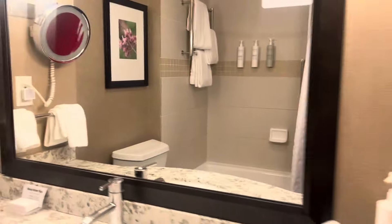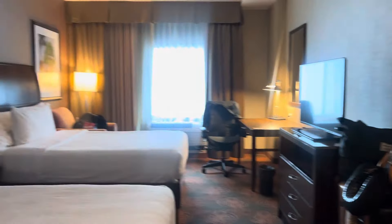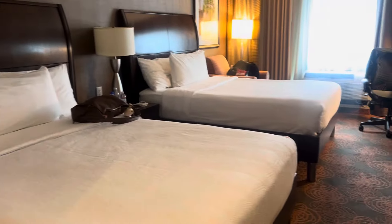They have a way you can get extra amenities if you need it. We literally just walked in the room. We have two queen beds, so my sister and I have plenty of space here.